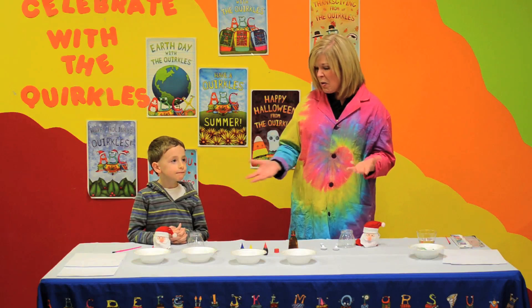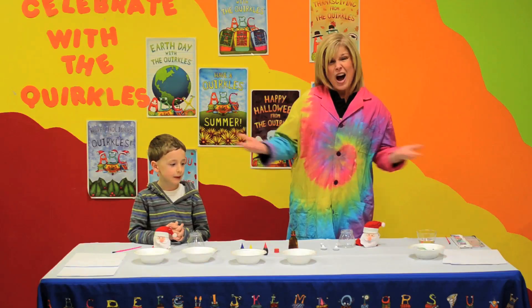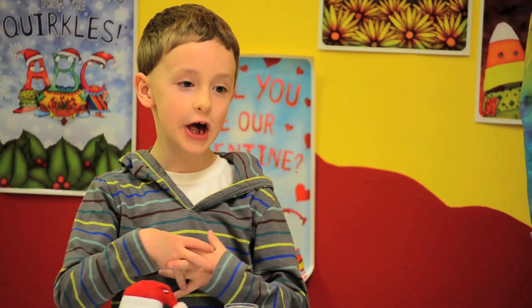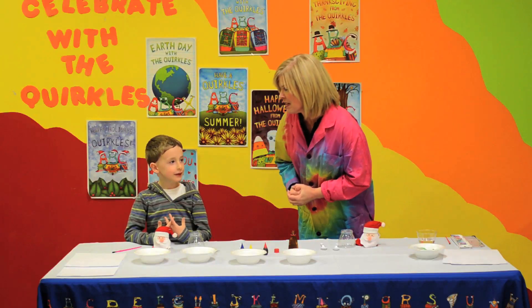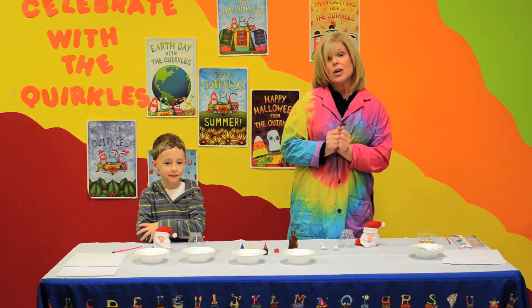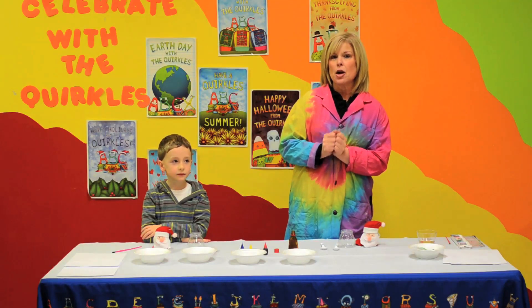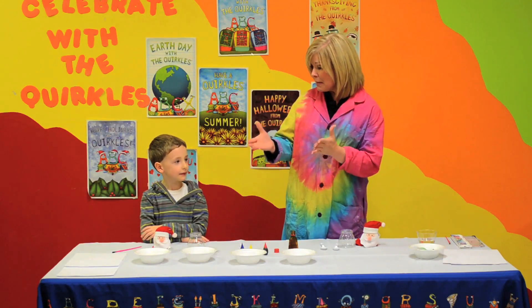Well, we always need to have a gift for our mom, don't we? Sure we do. And why not do a little science? Yeah, we love science, don't we? Yeah, it's awesome. And there's not a better science than the Quircles. So we're going to do an activity from Nosy Nina — we're going to make smelly bath salts.